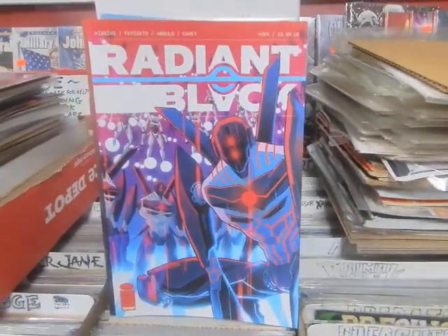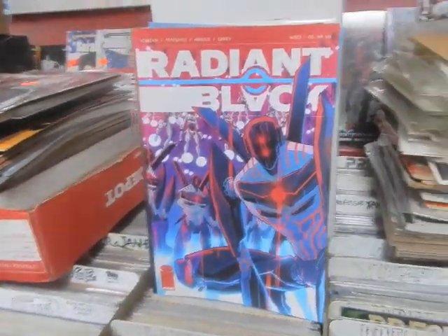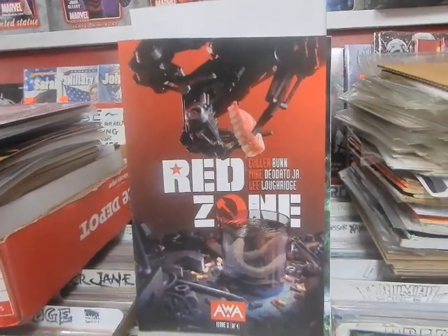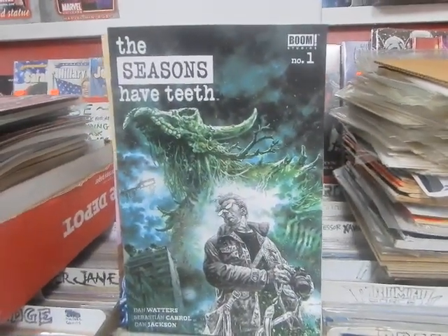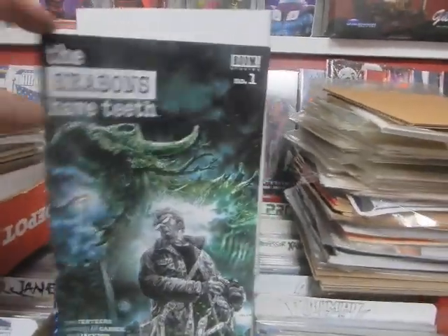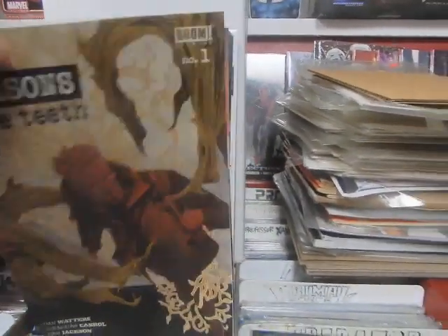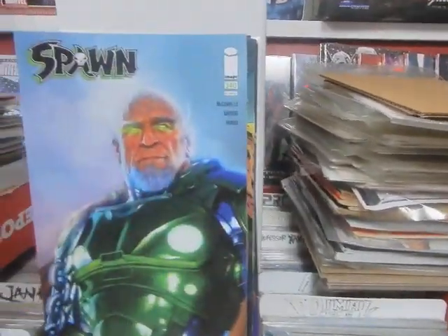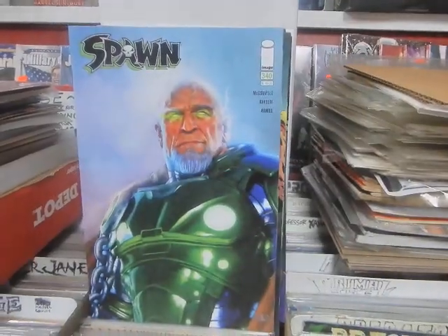Radiant Black number 23 from Image. Red Zone number 2 of 4 from AWA. The Seasons Have Teeth from Boom Studios — I'm interested, this cover intrigues me, though Cover B doesn't quite as much as Cover A. Space Job number 3 of 4. Spawn 340 — see, large numbers do happen. Good for you, Todd, keeping those large numbers going.